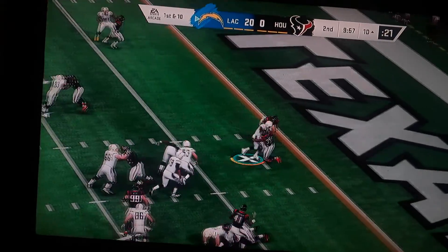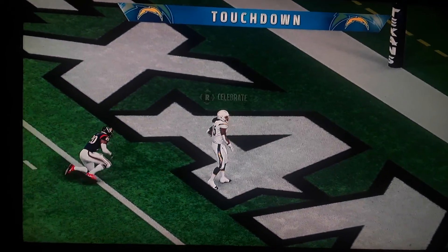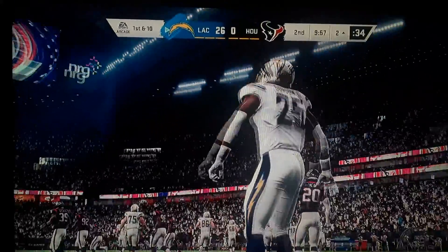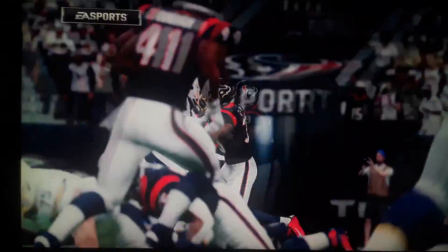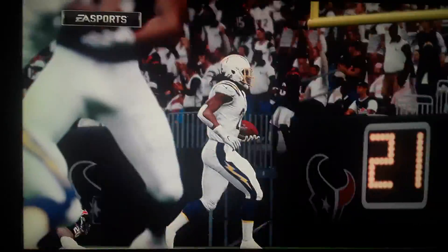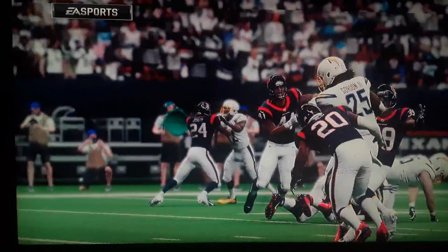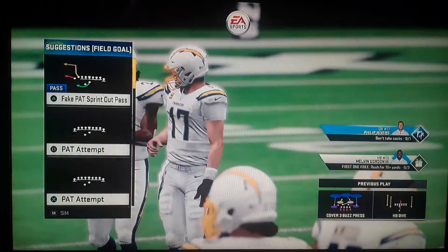They'll run on first down. Gordon, and he fights his way in for a Charger touchdown! Melvin Gordon with his second touchdown in this first half, and the Chargers find a way to stretch their lead. Without a doubt, all credit's got to go to the runner — found his way into the end zone, but the defensive guys just not wrapping up well when they try to tackle.